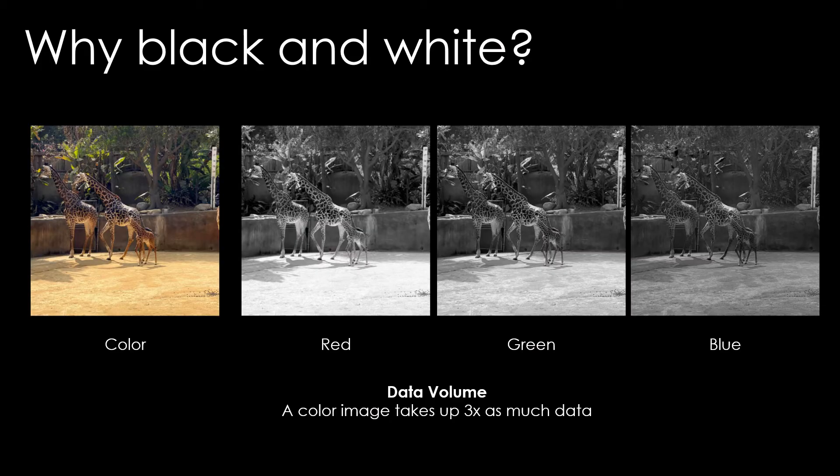Why are they only black and white? There's no such thing really as a color camera — cameras only count light, and they don't really care what color it is. You put a filter in front to figure out the different colors. If you could zoom in incredibly close into the sensor of a smartphone camera, you'd see an array of red, green, and blue pixels that get merged into a color picture. For the navigation cameras, we're just black and white, because it only takes about a third of the data to take a black and white picture compared to a color picture.